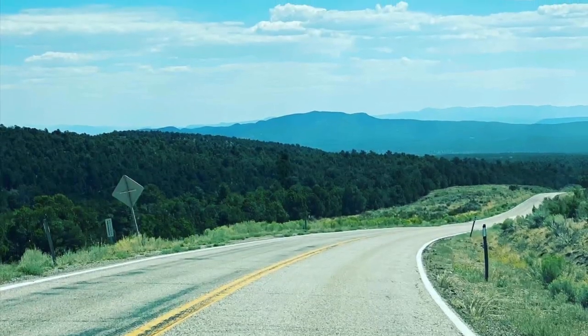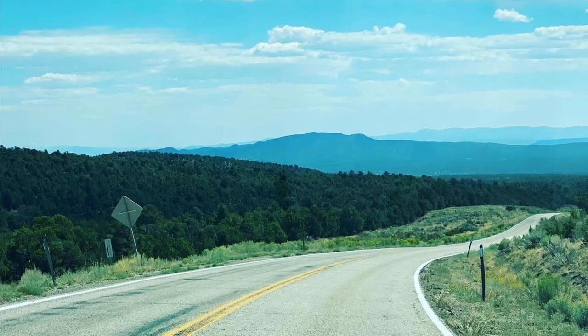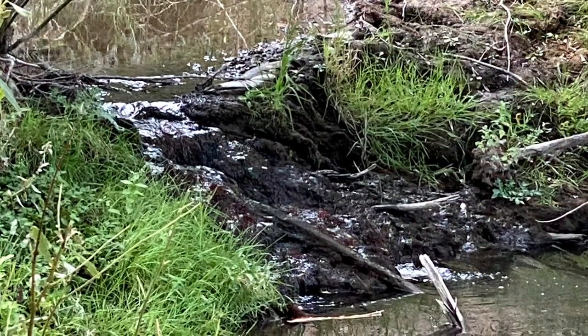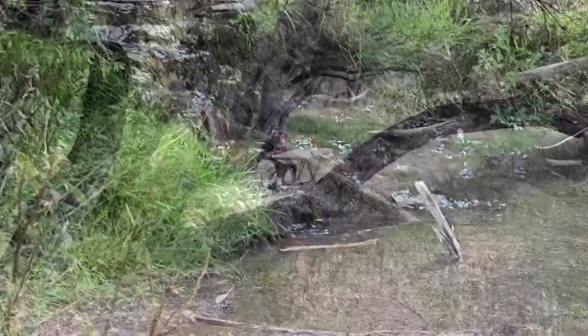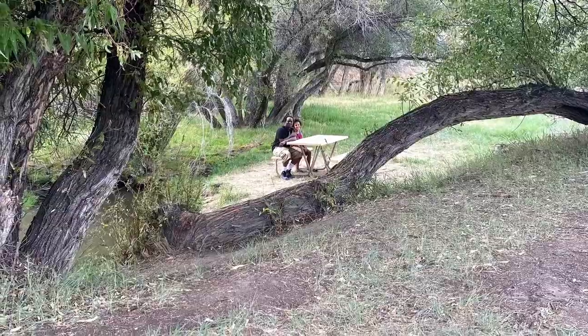The following day we decided to continue exploring the nearby areas to see what nature was awaiting us. We ate some breakfast, picked up camp, took showers, got dressed, and headed out in the direction of home, making stops along the way.